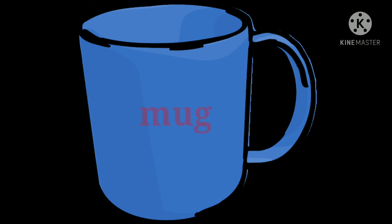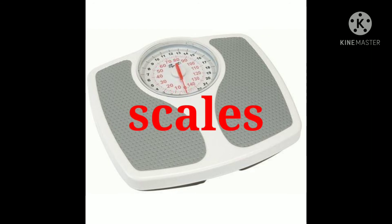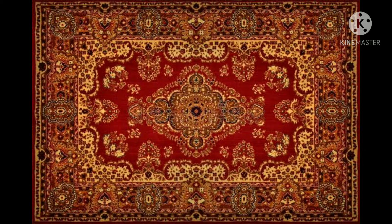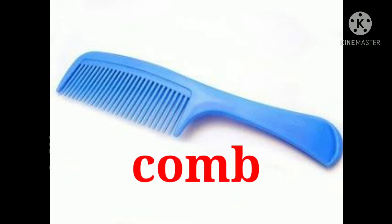Mug. Scales. Grater. Bin bag. Plants. Rug. Comb.